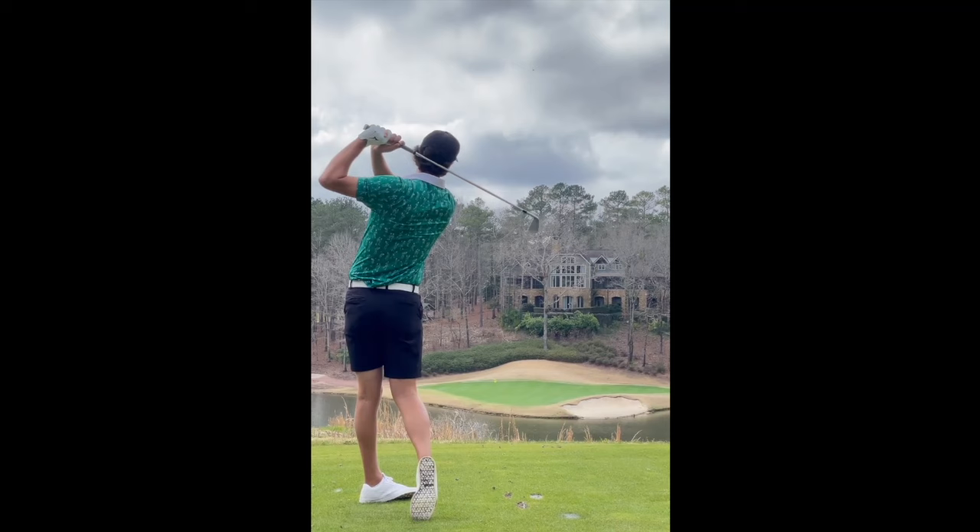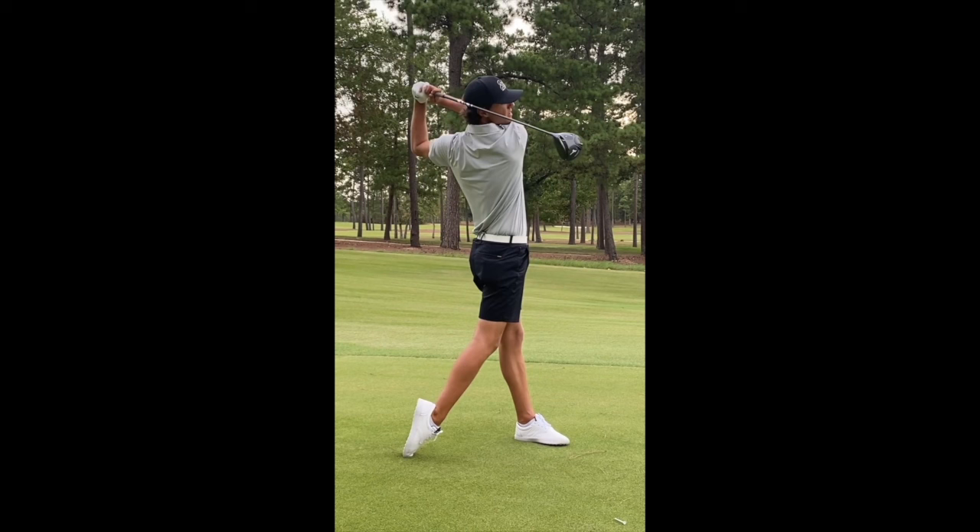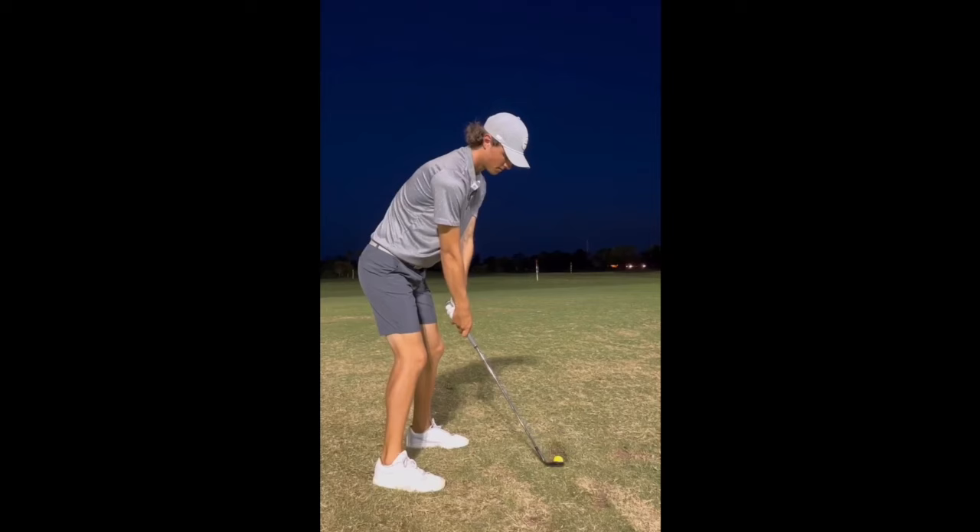So if you're on the driving range, I would recommend filming yourself — not in slow motion, just in normal speed — and make sure that you're balanced. With driver, just try and swing at 75%. If what you do on the course is 100%, slow it down to 75% and just see where that gets you.